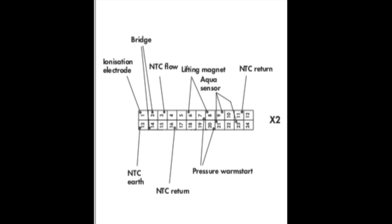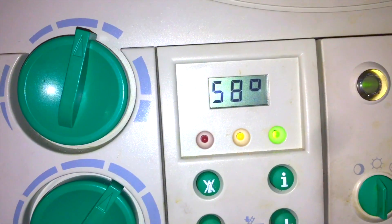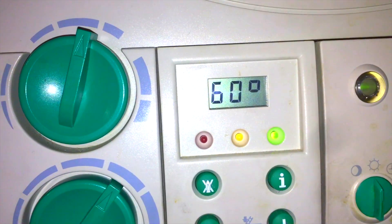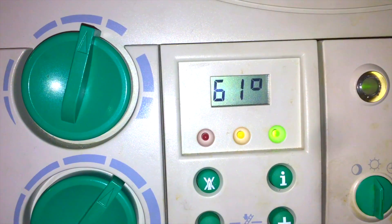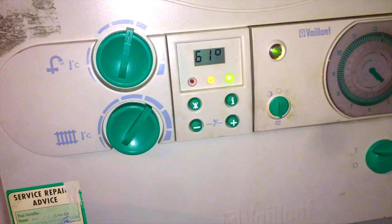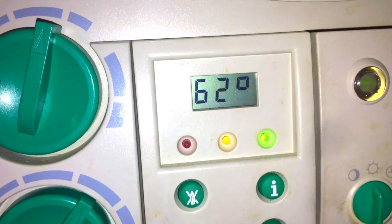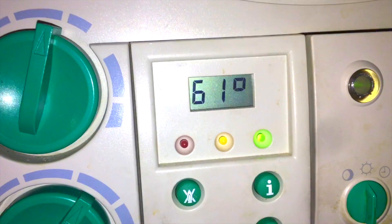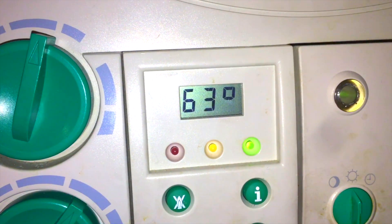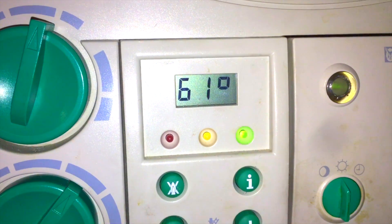Here's the boiler in question — a Vaillant Turbo Max Plus suffering with an intermittent F24. At a logic level, F24 is a temperature increase on the flow that is unrealistic, so the boiler assumes it's overheating or that the temperature difference between flow and return has widened significantly enough that it thinks it's going to overheat — blaming pump, low pressure, or poor circulation. At an electronics level, it's basically the NTC temperature readings that cause it.